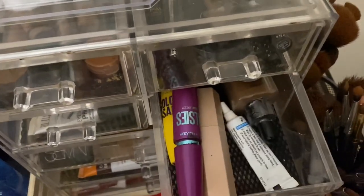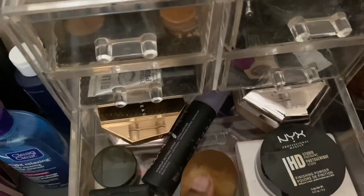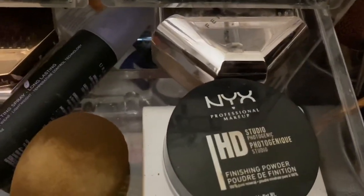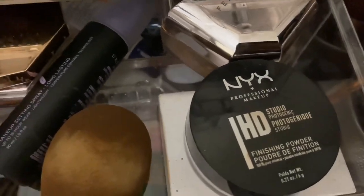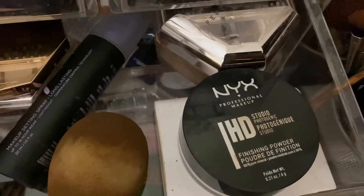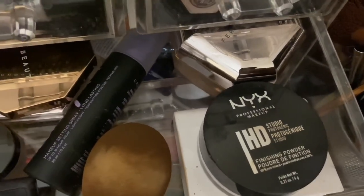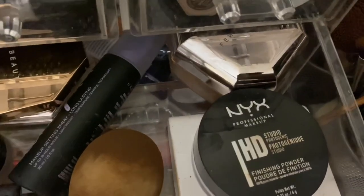I have another foundation as a backup, and a beauty blender that I used today — I have to wash that. But then there's my powder, the HD NYX powder. It's really good as a finishing powder to keep yourself matte. The only problem is that it creates flashbacks, so do not use it if you're going to take pictures at night or in a dark area.